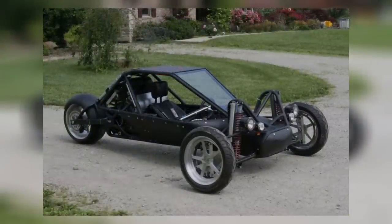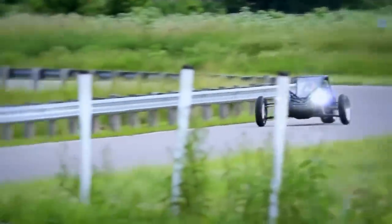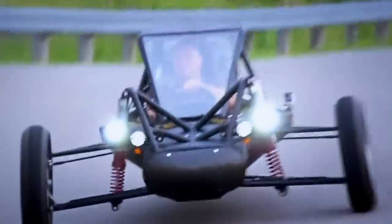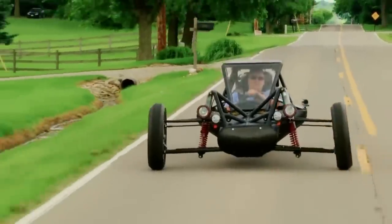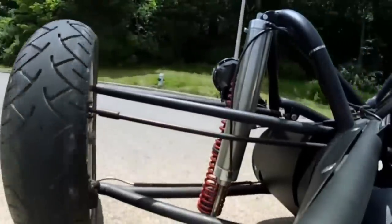The front suspension and the pneumatic leaning system are of Davis' own design, and as you can see in the video, this trike leans quite a lot through the turns, bringing in the sensations one gets from riding an actual motorcycle. Davis initially launched a Kickstarter campaign to fund larger-scale production of the trike, but as of January 2014, it was announced that the project had failed.